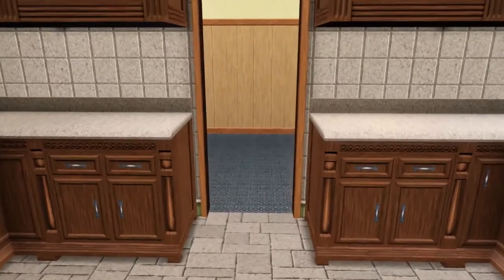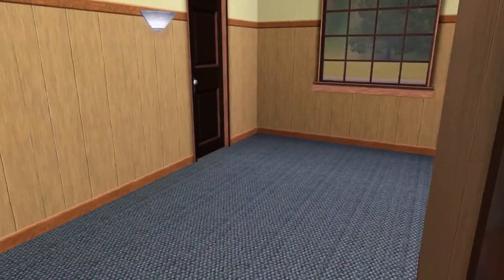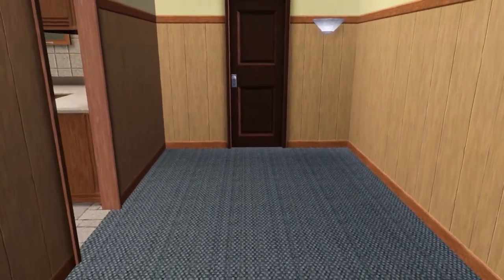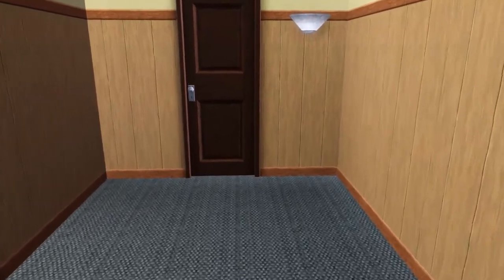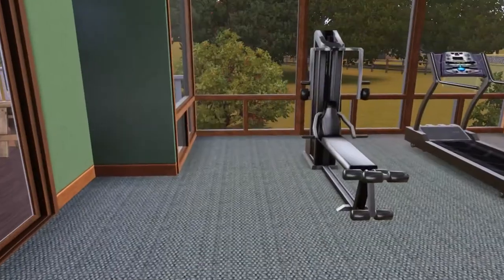Do we have an empty dining room? I mean, probably. I guess this isn't a dining room — missed opportunity. Perfect place for a dining room, but whatever, that's okay. Let's go through door number one, which takes us to...